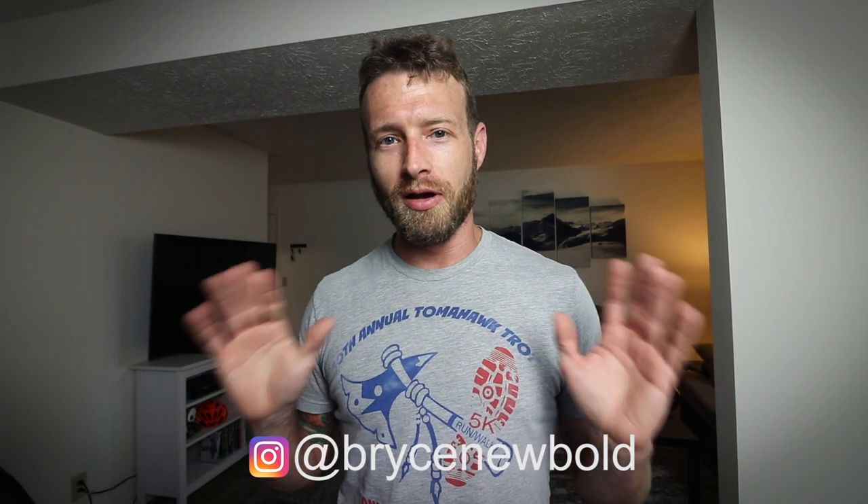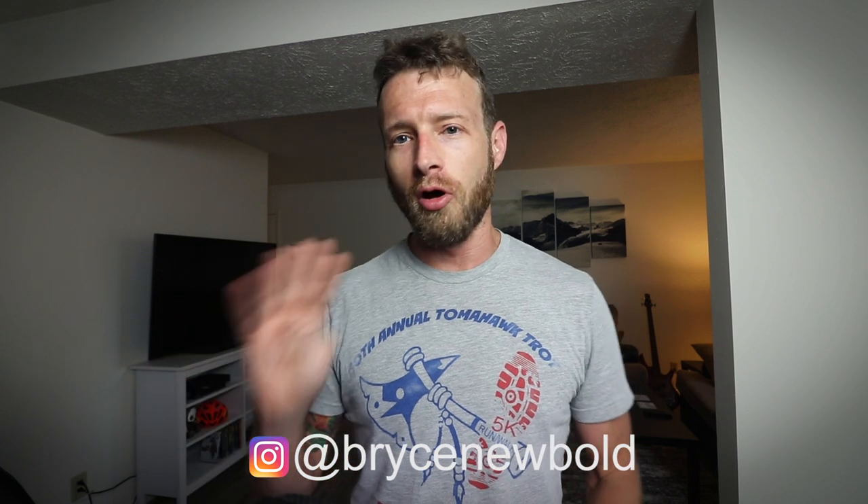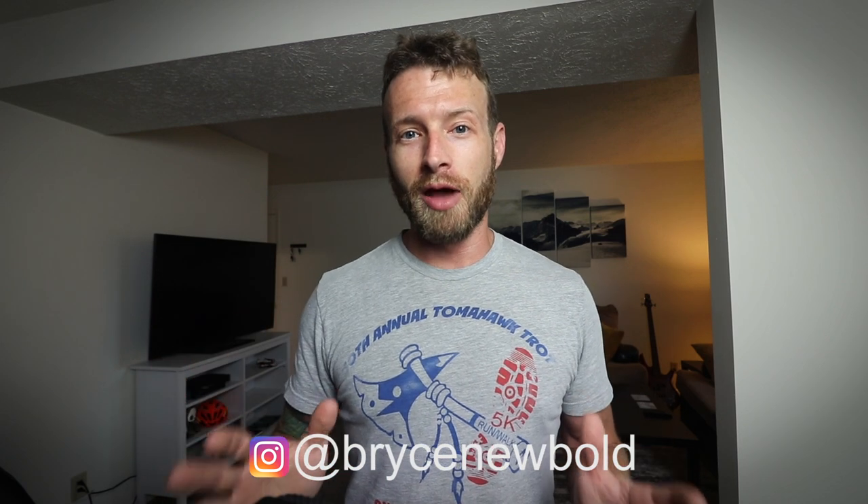Hey guys, welcome back. Today I'm going to talk about four things that I never go backpacking without — four things that are always in my backpack when I'm out there in the bush or the backcountry, whatever you want to call it. These are not necessarily standard backpacking gear, but little things that might be overlooked. A lot of these I carry in my little ditty bag — super cheap things that have made my life much easier.